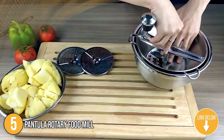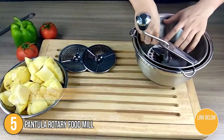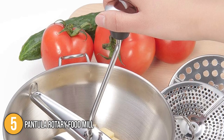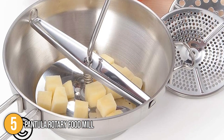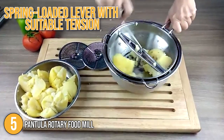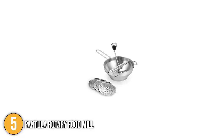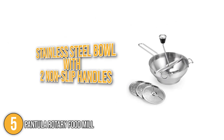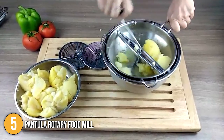The food mill's three interchangeable grinding discs may be used to make meals with fine, medium, or coarse textures. These work brilliantly for jellies, baby food, and a wide variety of sauces. The food mill's spring-loaded lever with suitable tension makes for easy disc exchange and assembly. The product is also equipped with a stainless steel bowl with two non-slip handles.